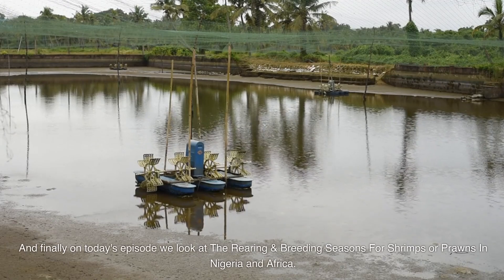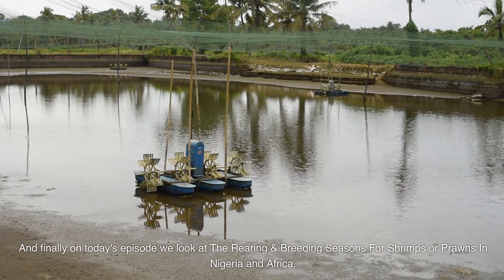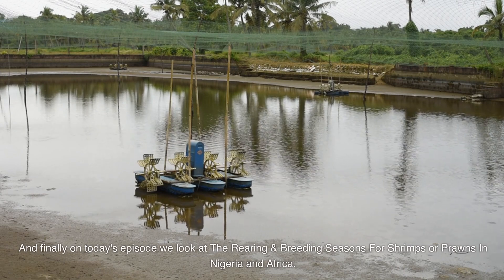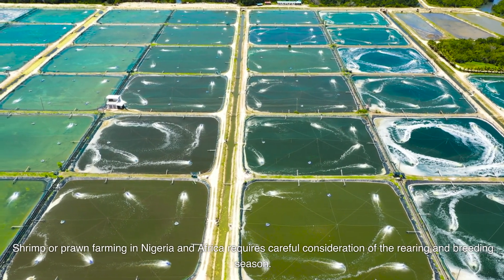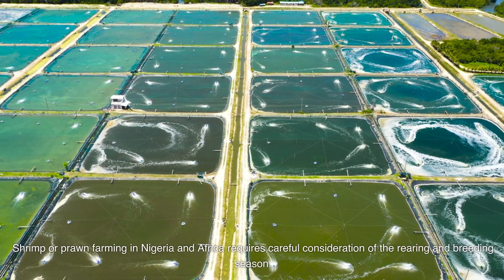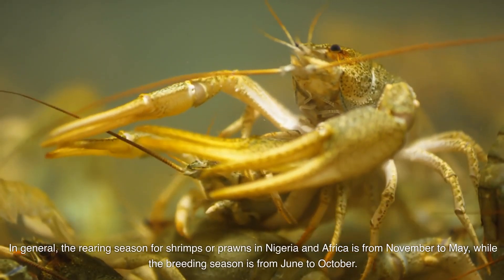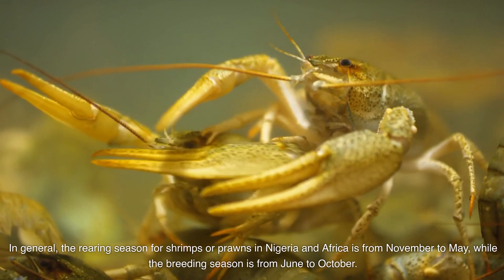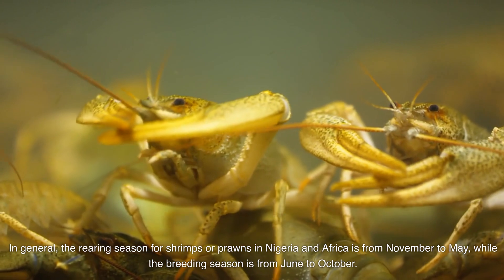Finally, on today's episode, we look at the rearing and breeding seasons for shrimps or prawns in Nigeria and Africa. Shrimp or prawn farming requires careful consideration of the rearing and breeding season. In general, the rearing season in Nigeria and Africa is from November to May, while the breeding season is from June to October.